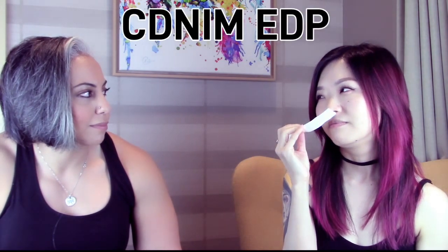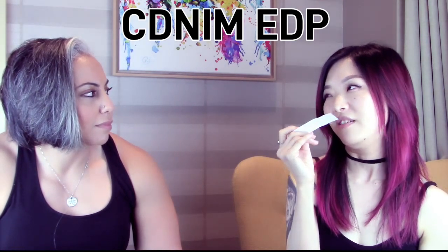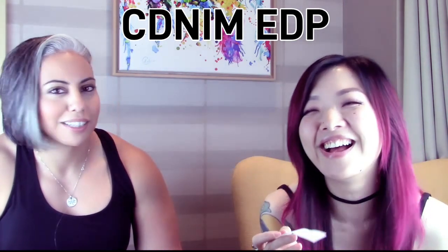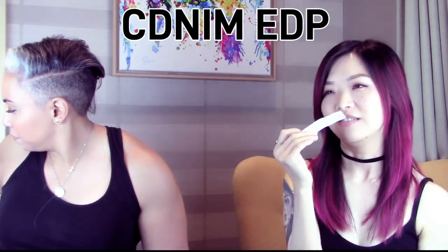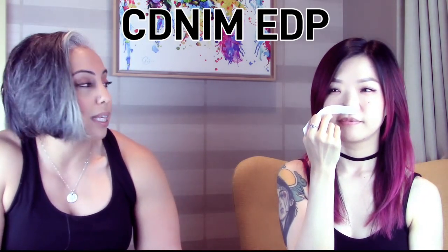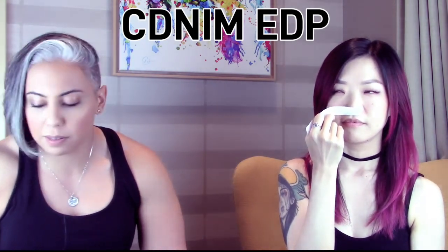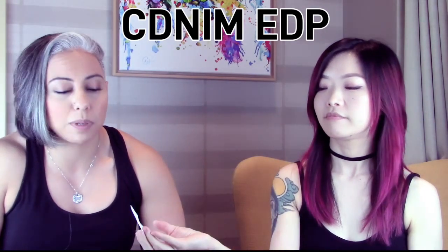The twelfth and final fragrance gets a seven. The host is relieved nothing went below a five. That's Club de Nuit Intense Man EDP — the host smudged one of the letters off the decant but believes it's the EDP version.